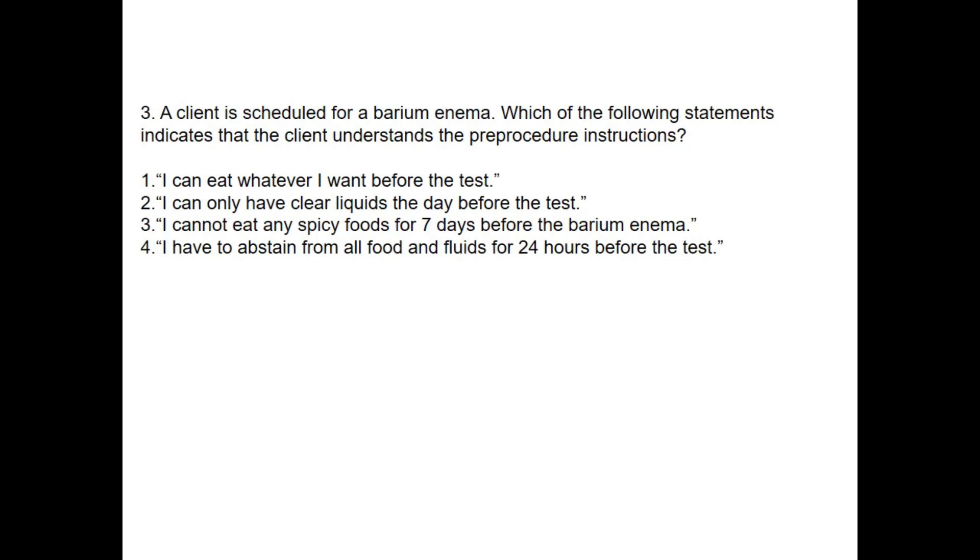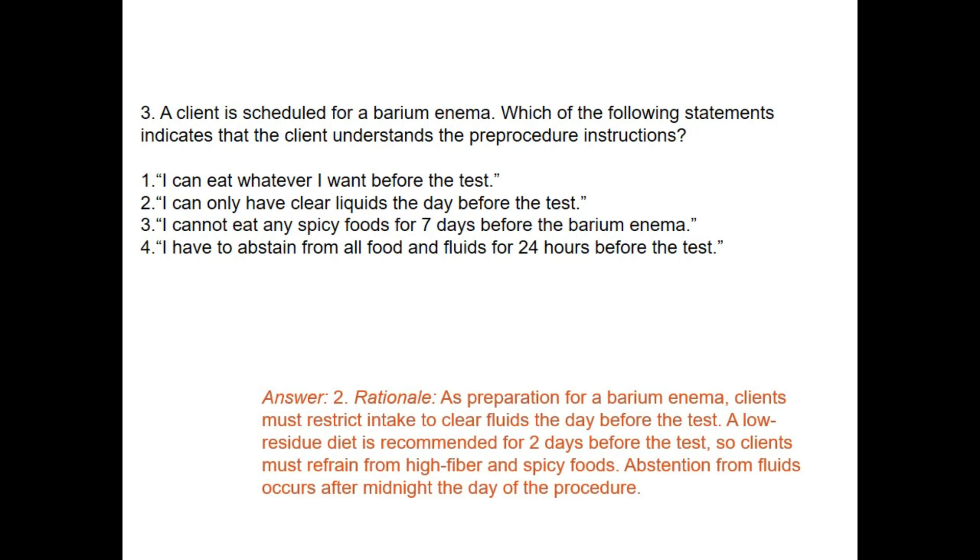A client is scheduled for a barium enema. Which statement indicates the client understands the pre-procedure instructions? The correct answer is: 'I can only have clear liquids the day before the test.' As preparation for the barium enema, the client must restrict intake to clear fluids the day before. A low-residue diet is recommended for two days before, so clients must refrain from high-fiber and spicy foods. Refraining from all fluids occurs after midnight the day before the procedure.